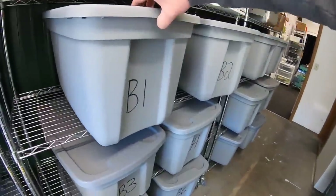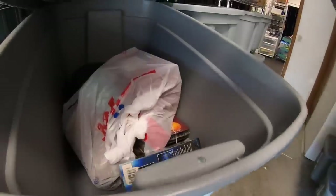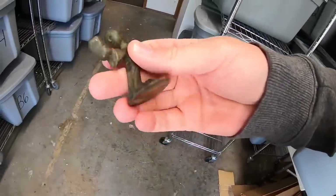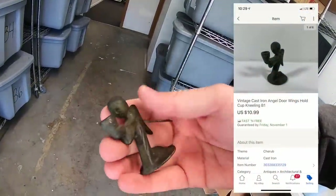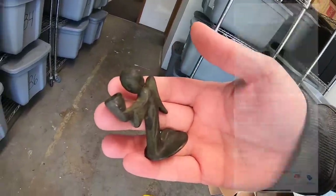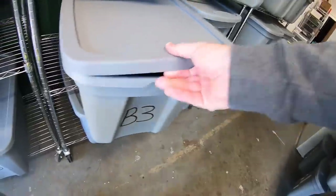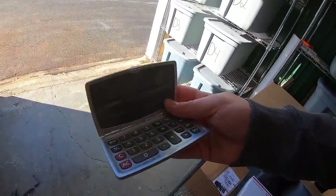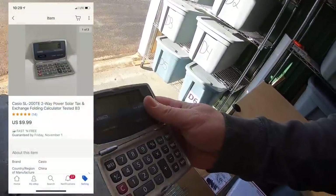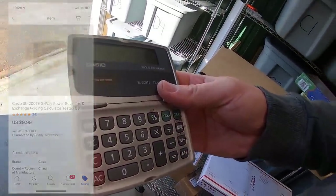Our next order has two items. The first is a little cast iron angel. I can't remember where I got this, but it sold for $10.99 free shipping. Next is a little folding calculator. This was with the stuff that my neighbor threw out, but it works perfectly. It sold for $9.99 free shipping.